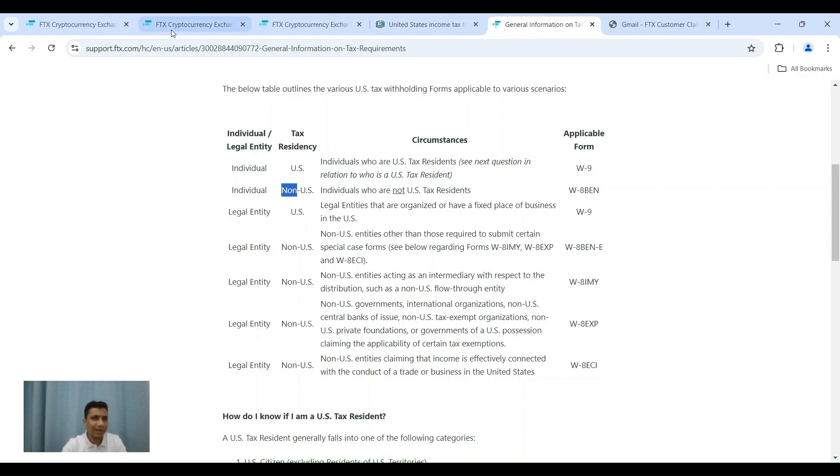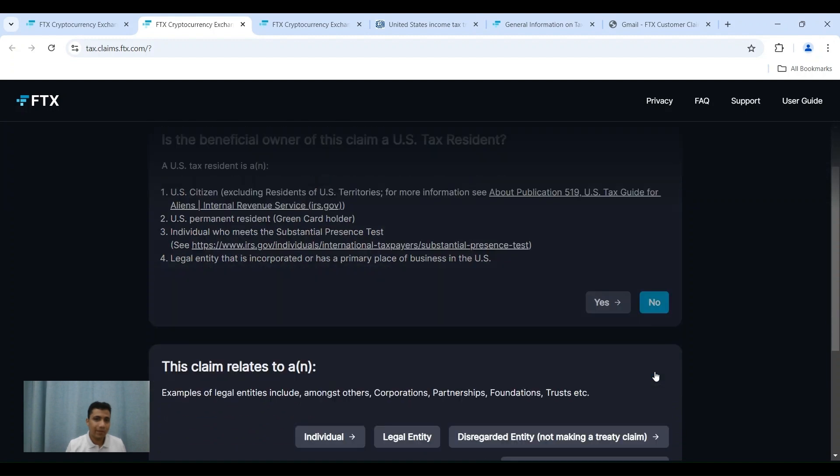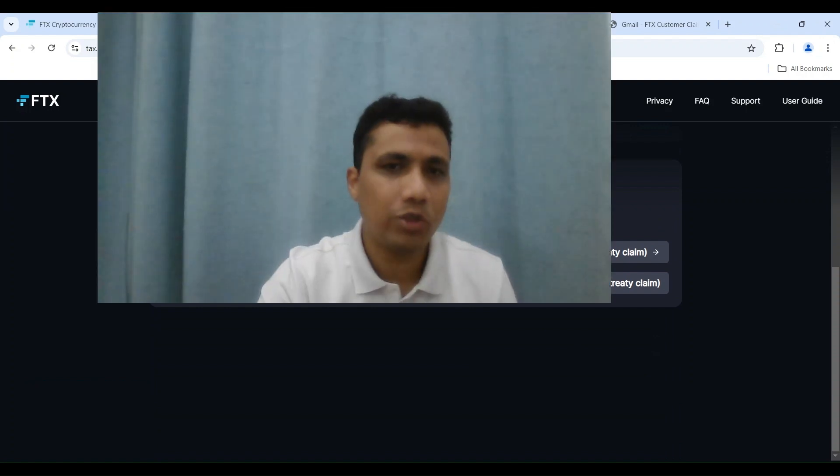Now, moving through my process: the first question is essentially whether you are a US tax resident. A US tax resident is either a US citizen, a US green card holder, a permanent resident who meets the substantial presence test — you can click the link to find out what that implies — or a legal entity incorporated or with a primary business in the US. None of these apply to me, so I click 'No' and proceed. The next portion asks what kind of entity you are — individual or company. For most people watching, it's going to be individual, which is my case, so I click 'Individual' to proceed.